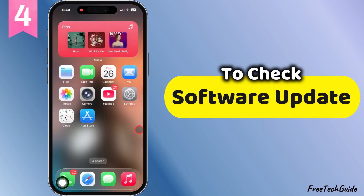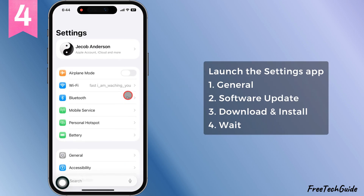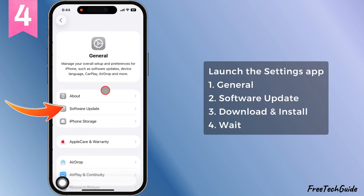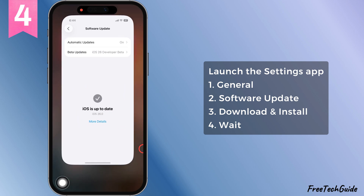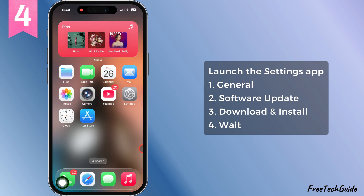Fourth fix, check for a software update. Go to settings, general, software update. If there's an update ready, hit download and install or update now. Let your iPhone do its thing. If you're already rocking the latest iOS, skip this and keep it moving.